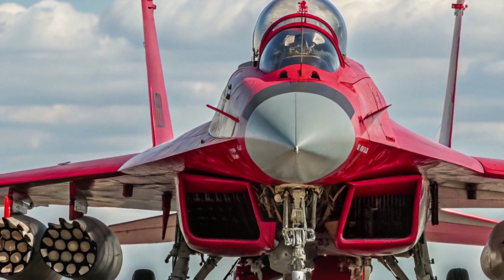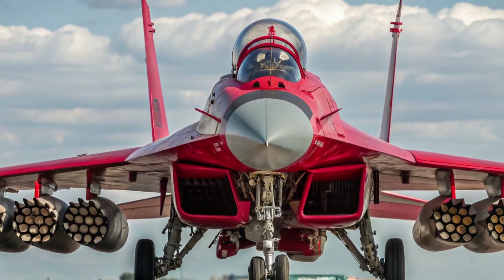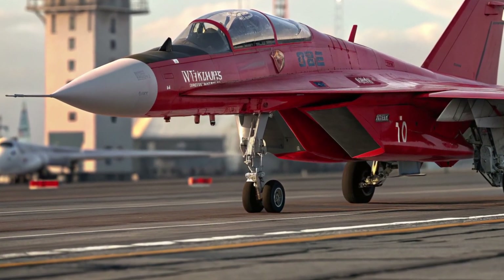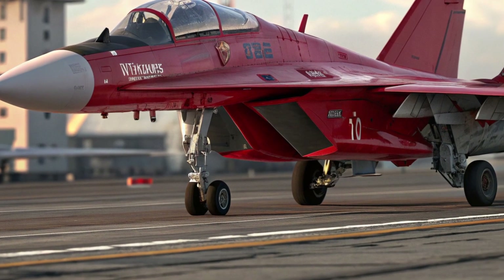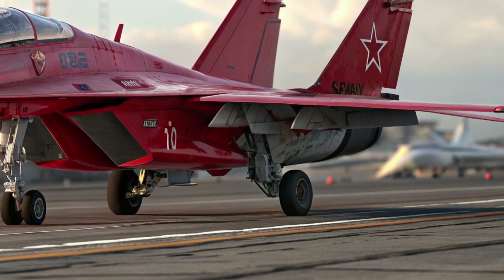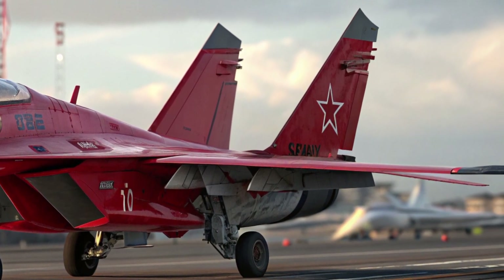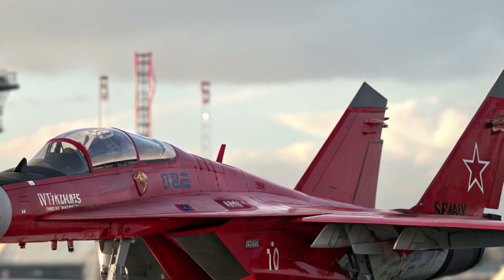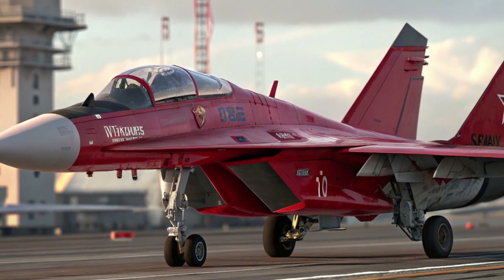Overall, the MiG-35 Fulcrum represents an effort to deliver a capable fighter that blends proven airframe qualities with updated systems and an attractive cost structure. It does not aim to outclass stealth platforms in radar evasion, but it offers a solid middle ground between legacy fourth-generation fighters and far more expensive fifth-generation aircraft. With its agile handling and enhanced sensors,